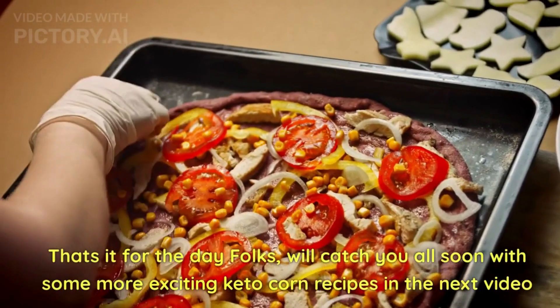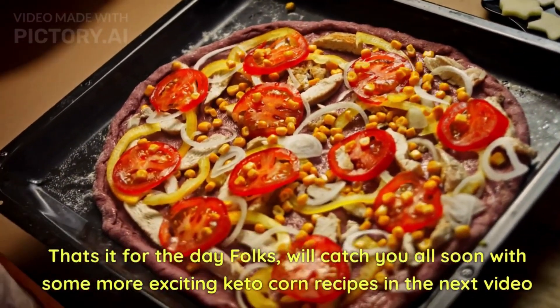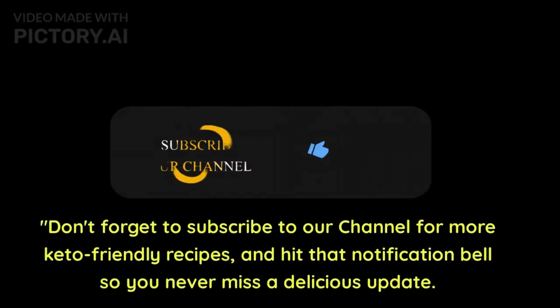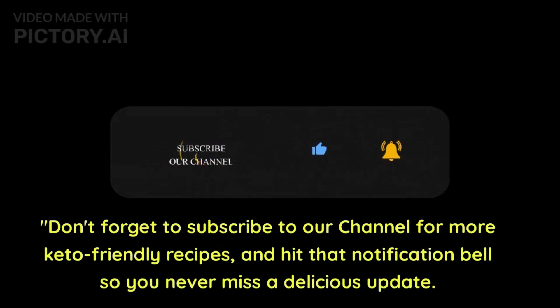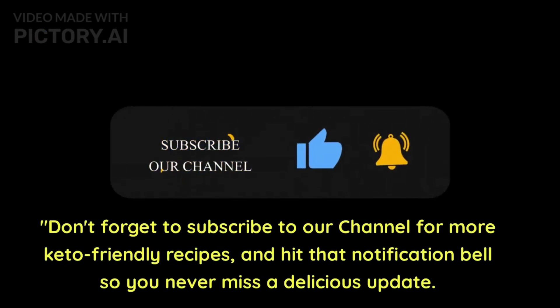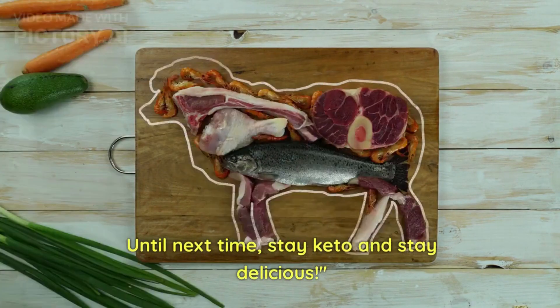That's it for today, folks! We'll catch you soon with more exciting keto corn recipes in the next video. Thank you so much for watching, and don't forget to subscribe to our channel for more keto-friendly recipes. Hit that notification bell so you never miss a delicious update. Until next time, stay keto and stay delicious!